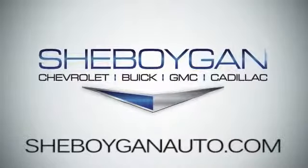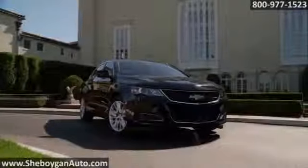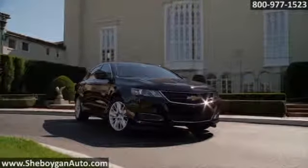At Cheboygan Chevrolet Buick GMC Cadillac, we treat you as friends and family in a stress-free environment. Here's the vehicle for you: the handsomely sculpted 2015 Impala, like you've never seen before.